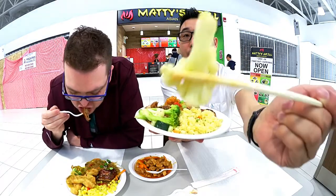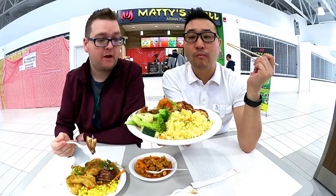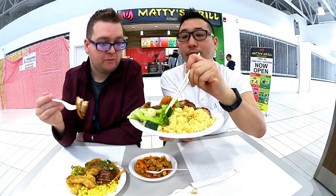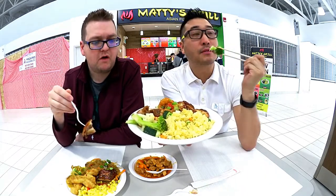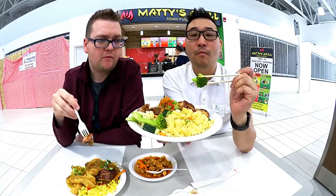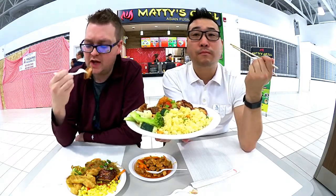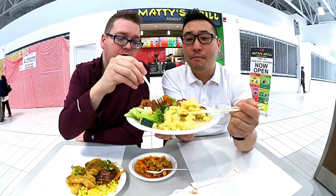Let's try some vegetables. Here's some cauliflower. It has like a little bit of heat to the broccoli — they've added a little bit of spice. This chicken's really good. Try the carrot.